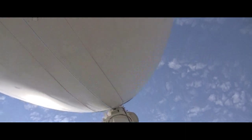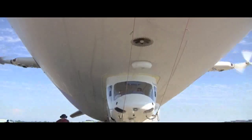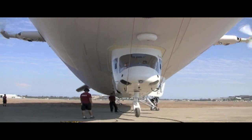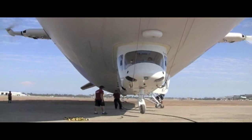The NT stands for New Technology, and the airship, which was built in Germany and arrived in the US last year, combines new technology with old to create a unique aircraft that is maneuverable, safe, and lots of fun to fly.